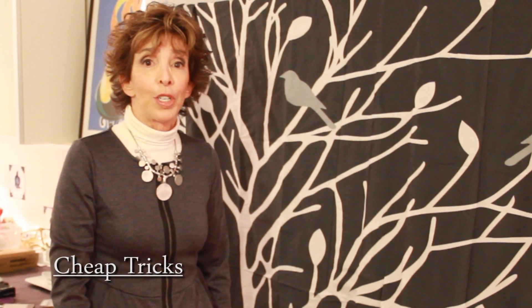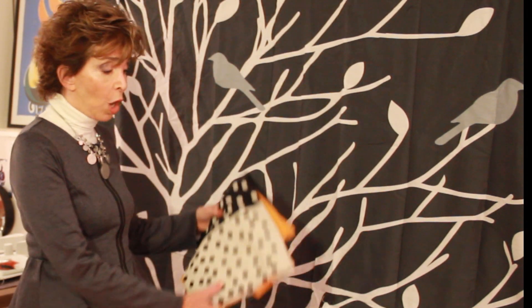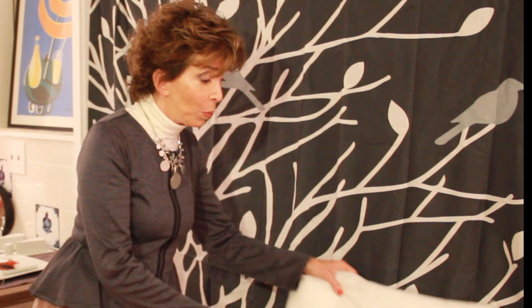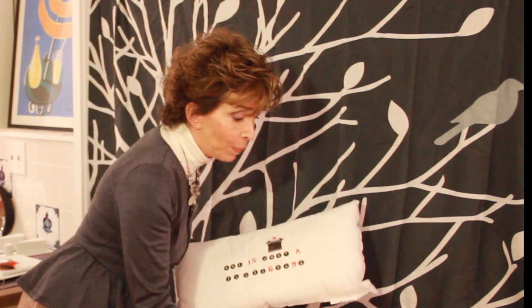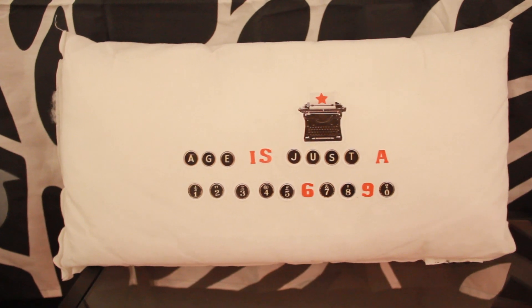The next segment is called Cheap Tricks. That's when I show viewers how to create decorating ideas on a budget with very little talent necessary. How to take an old toss pillow and toss the cover away, end up with the inside of the pillow, take some stick-on letters or numbers, and create a message pillow. This is my pillow — this is my message.